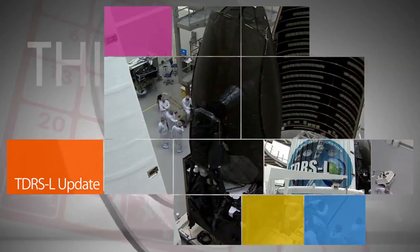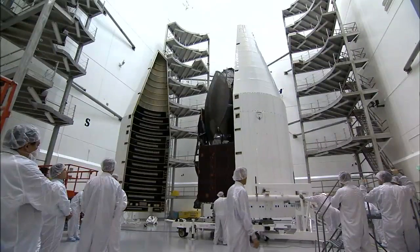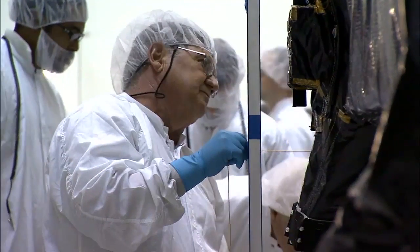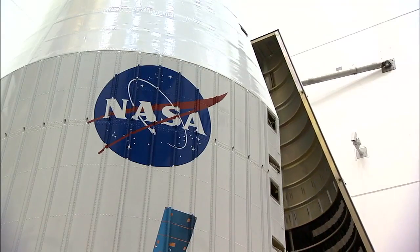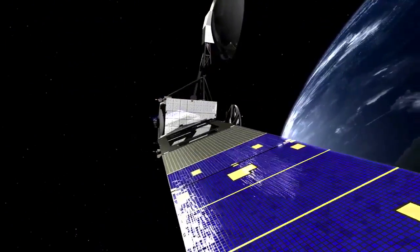NASA's TDRS-L, the second of three next-generation tracking and data relay satellites, was encapsulated into its payload fairing at the Astrotech processing facility near Kennedy Space Center in Florida, and later moved to Cape Canaveral Air Force Station in preparation for its January 23 launch. TDRS-L and its predecessors provide tracking, telemetry, command, and high bandwidth data return services for NASA science and human exploration missions orbiting Earth.